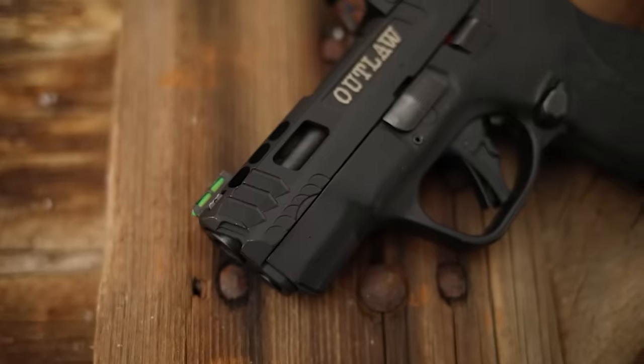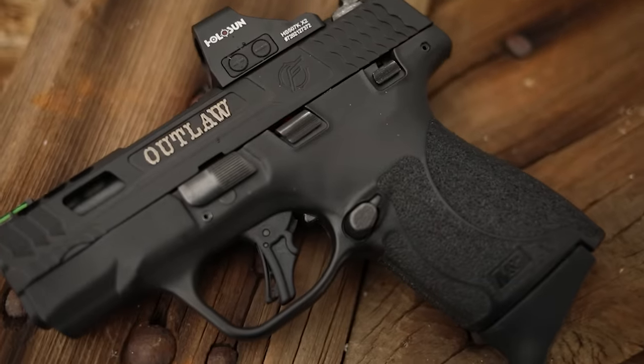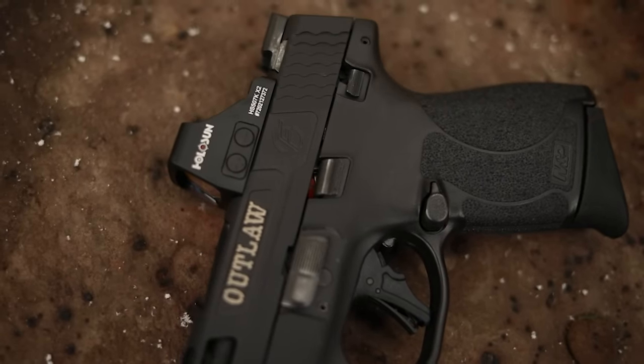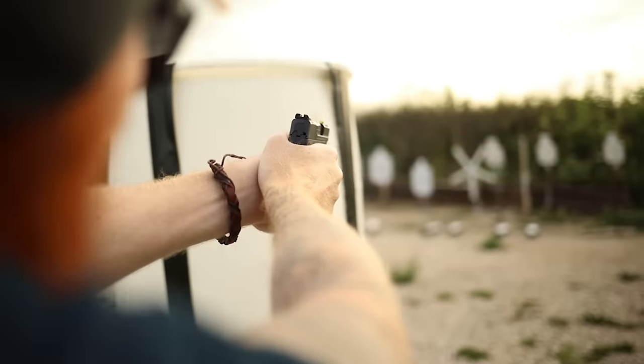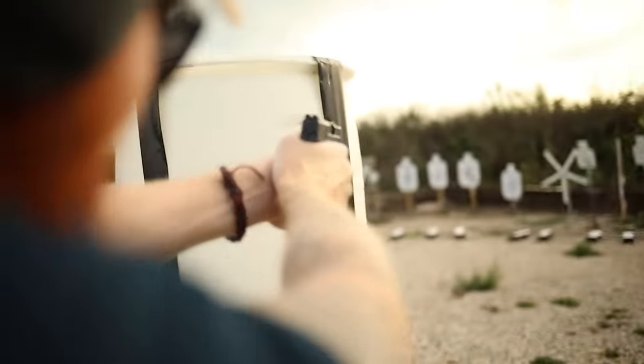So this is my M&P Shield Plus — not only the Performance Center version because I like nice things, but it's also been worked on by Floyds, who did this optic system for me. The gun is ported and I have tons of real estate to run the gun. Now that I put the optic on there, I wanted extra serrations on the front because it's harder to get to the rear of the gun to rack the slide, so I wanted to be able to pinch and I can do that now.